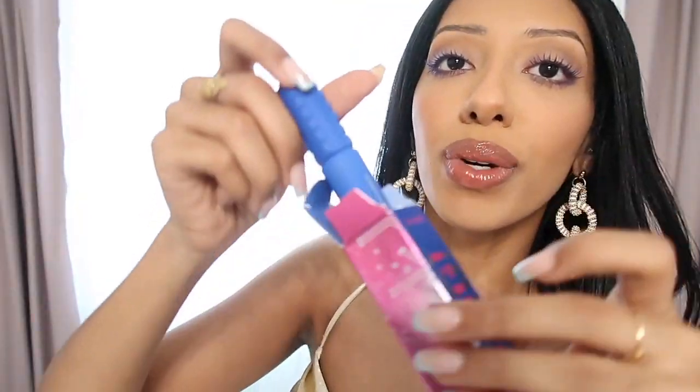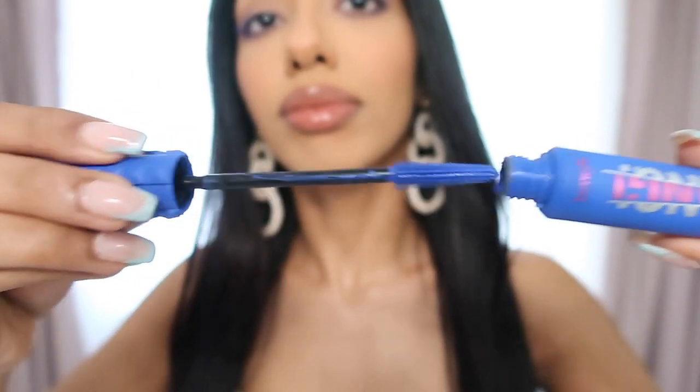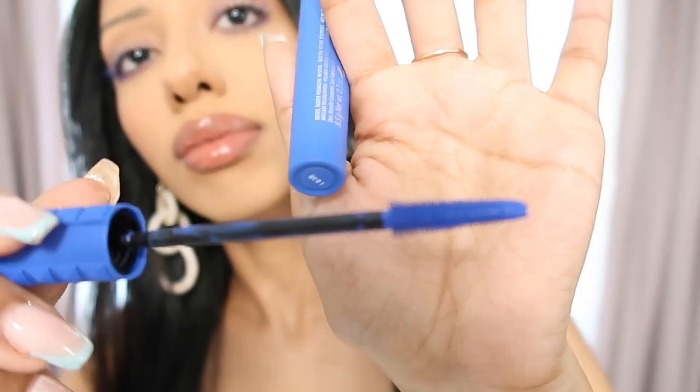Next from Benefit, I picked up their Bad Gal Bang Volumizing Mascara in Brightening Blue for $25. Benefit truly makes great mascaras — all hits, no misses. I love blue mascara; I had their other one that they discontinued so I had to pick up this one. I'm wearing it right now. It's so subtle — it really makes your eyes pop and it's not as jarring as people imagine it to be. Definitely try it out, take risks, have fun with your makeup.